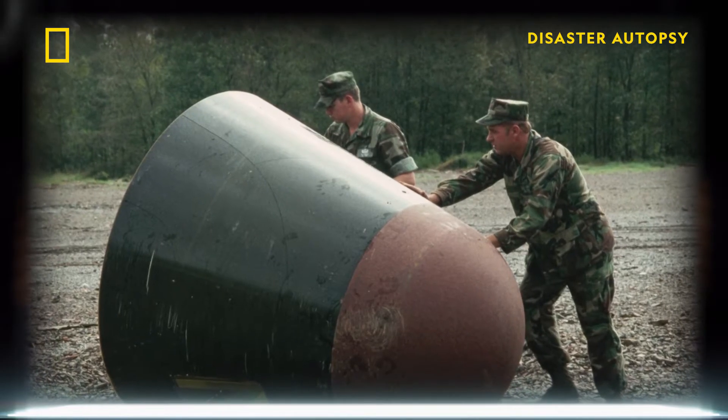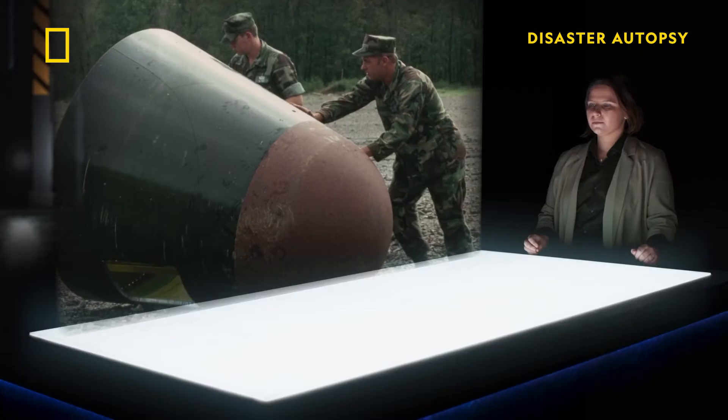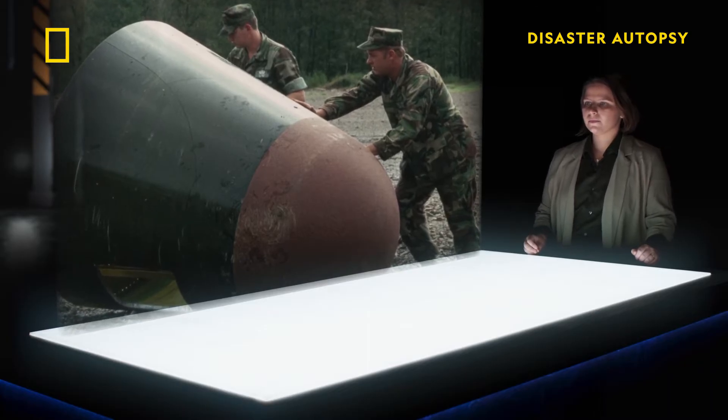The warhead is discovered 100 feet from the launch complex's entry gate, battered, but basically intact.